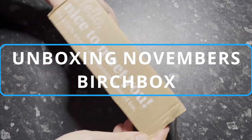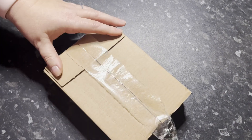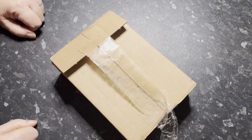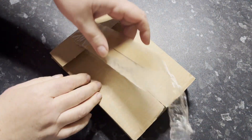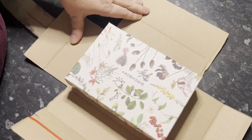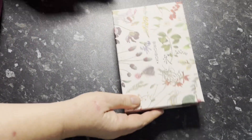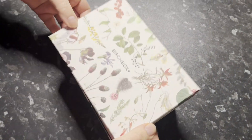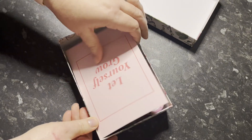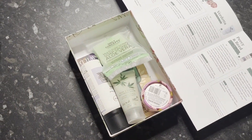Hi folks, this is my November Birch Box. The only thing I've done is open the sellotape a bit so that it would be easier to open. I don't know what's in it and I've totally forgotten what they said was coming. There's a nice box — Birch Box. This is the only subscription thing I am subscribed to. Nice smell coming here.